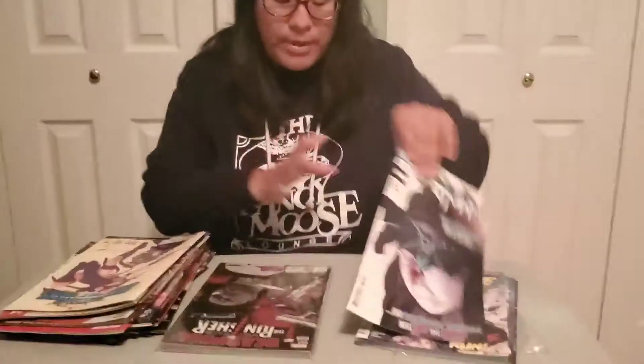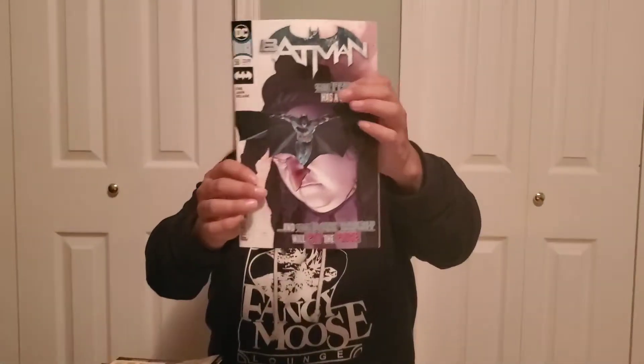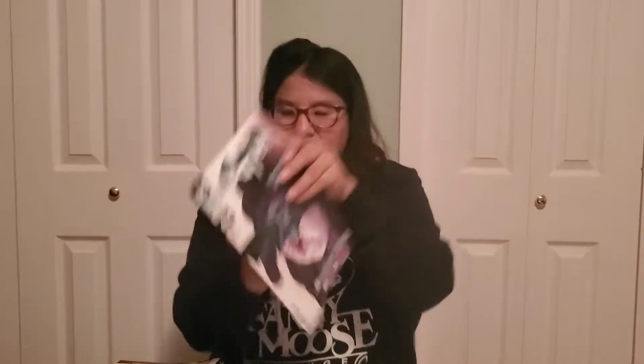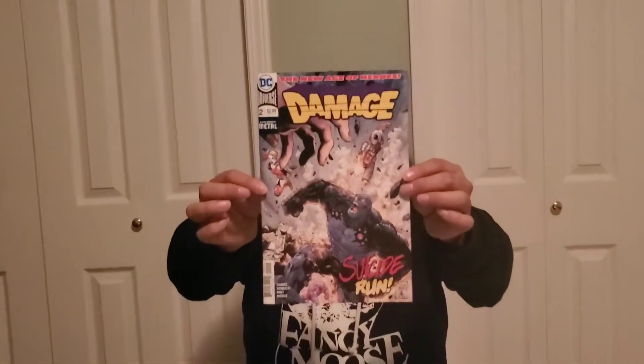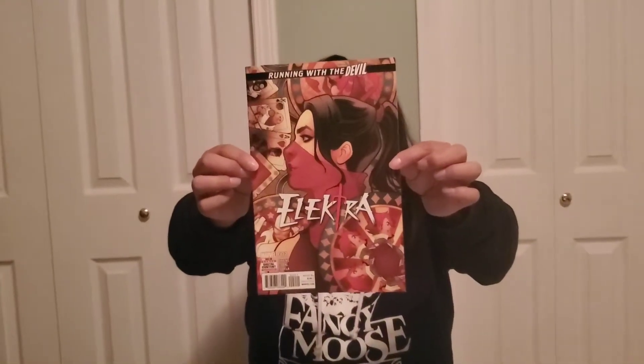So this is the second to last little package. We got Batman number 58 — oh cool, it's got the Penguin. That's a really cool cover. Then we got Damage number two — I have no idea what this is, but it looks interesting. That guy looks crazy. Oh we got another Elektra number two — didn't I just get this one? I do have doubles of this one. Doubles!